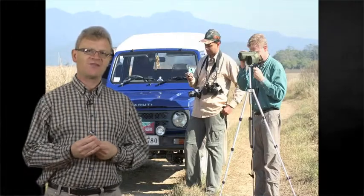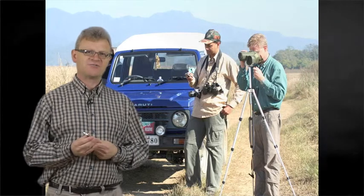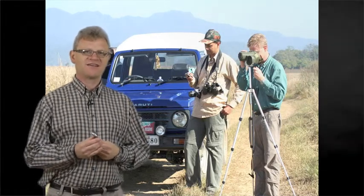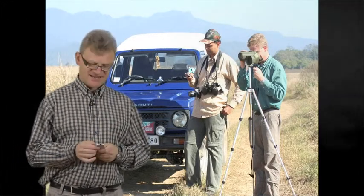Here you can see me with the Deputy Director of the Corbett Tiger Reserve. He had only just recently been appointed and he very kindly looked after me, and we looked for tigers intensively together.